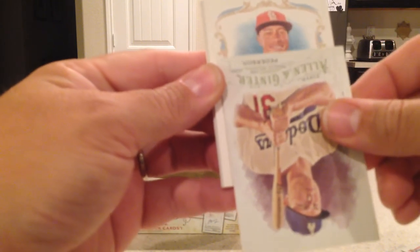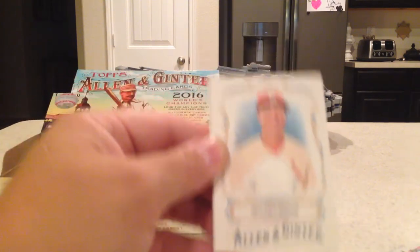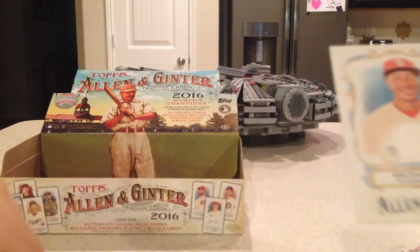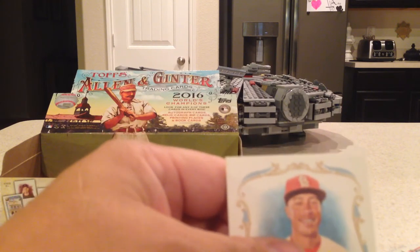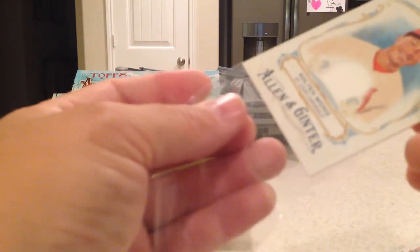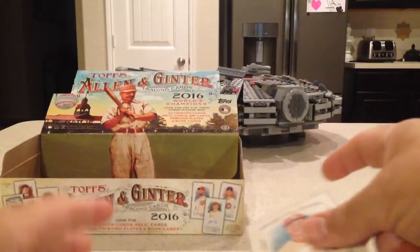Next hit — behind the Joc Pederson. It's Cardinals. Kolten Wong — yep, Kolten Wong. Jersey Relic there. Let's go ahead and sleeve this one. Kolten Wong — I might have that one, I'm not sure.